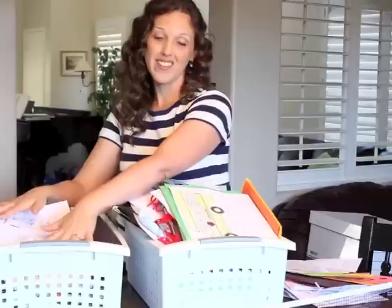Otherwise, at the end of the semester or at the end of the school year, we recycle everything in this one, do a final sort of the other one, and then we can pull out the very best papers.